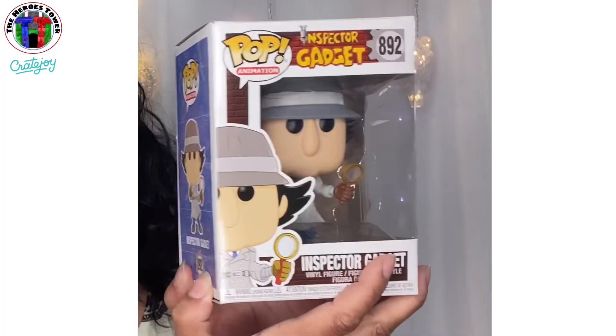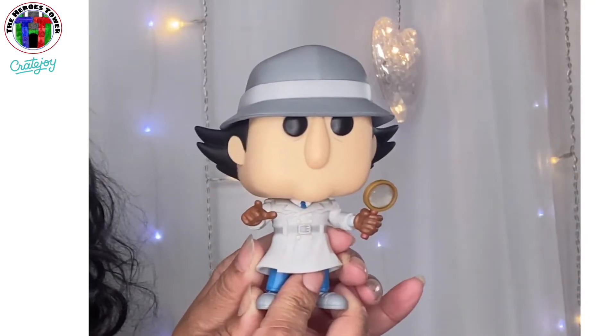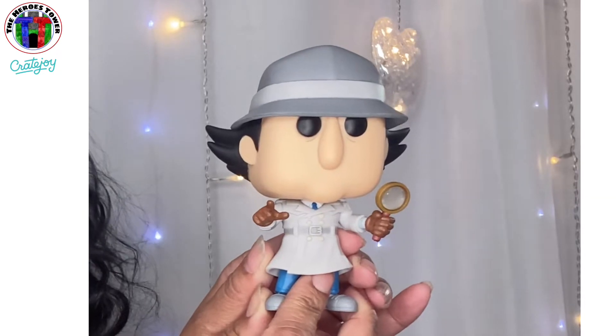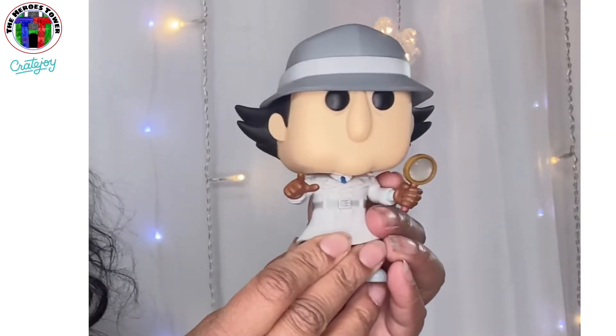I got another one of those Funko Pop things and I can't get enough of them — I'm so excited. Let's check it out. Oh stop it — this is fun! It's Inspector Gadget! Oh my gosh, I can't — this is fabulous. Look at it! You guys remember this? That is absolutely fabulous. Let me turn it around for you guys — this is so so super fantastic, I love it.